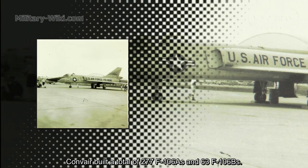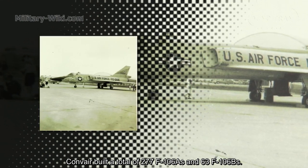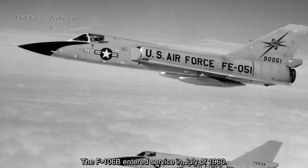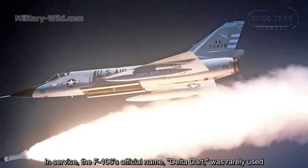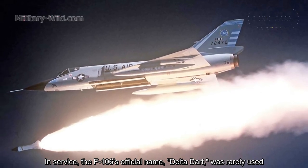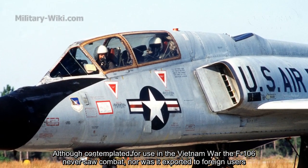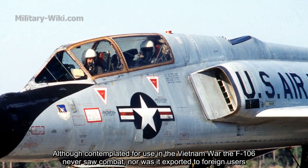Convair built a total of 277 F-106As and 63 F-106Bs. The F-106A went into service in May of 1959, and the F-106B entered service in July of 1960. In service, the F-106's official name was rarely used, and the aircraft was universally known simply as "the Six." Although contemplated for use in the Vietnam War, the F-106 never saw combat, nor was it exported to foreign users.